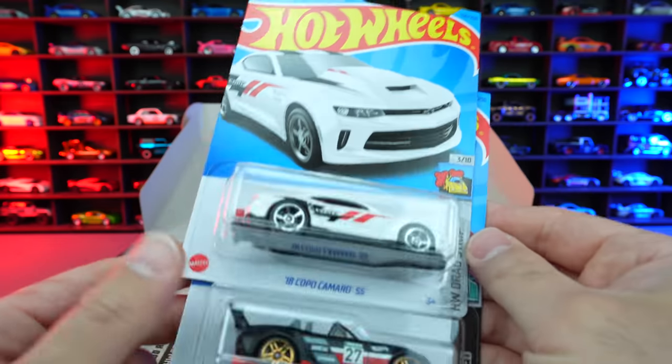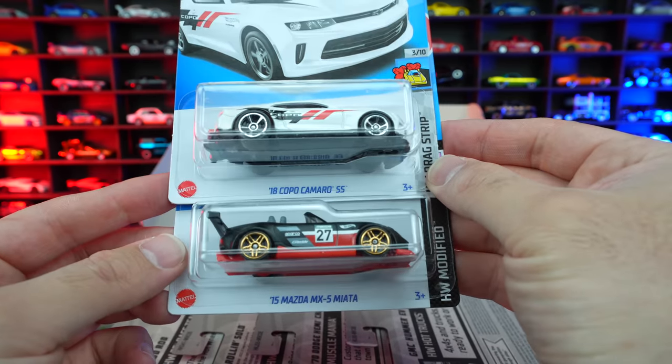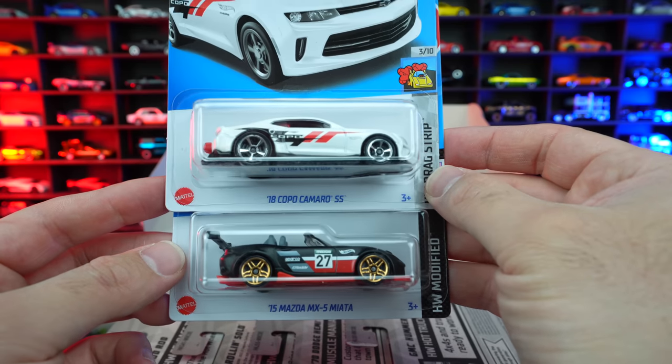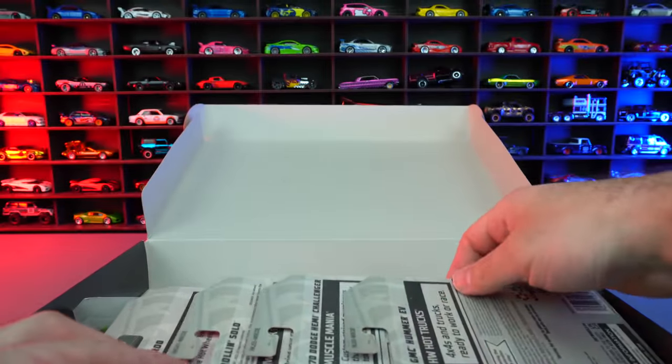Next up we've got the 2018 Camaro SS, and then we have the 2015 Mazda MX-5 Miata. Two cool cars from their respective countries.